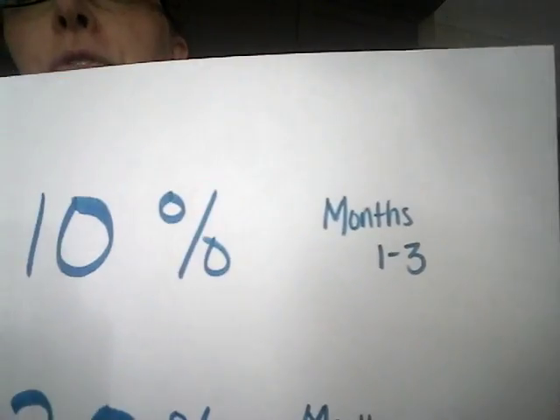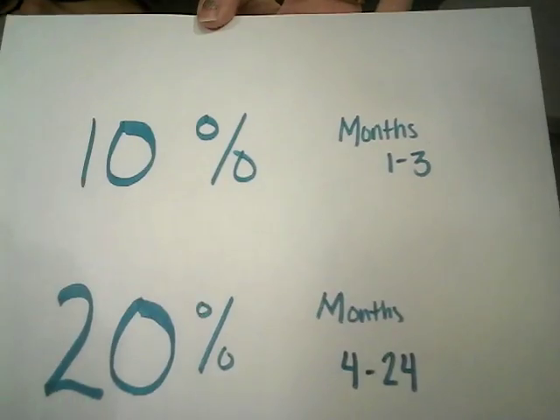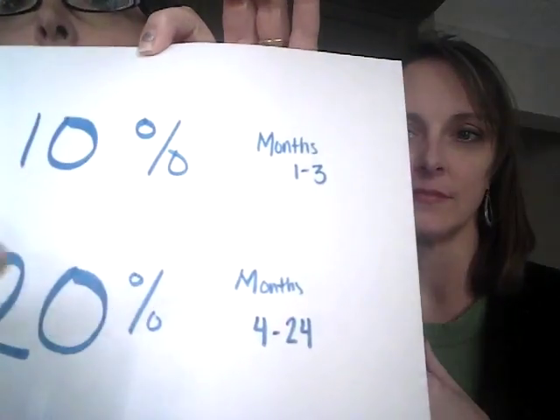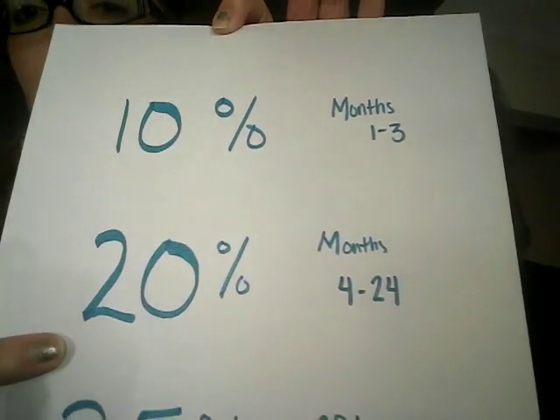Now the other question people have is why? Why do this monthly thing? Well, the number one reason is to earn points for free oils. Here's how the point structure works. The first three months, you're going to get 10% back on everything that you have ordered. So if you place a $100 or 100 PV order, you will earn 10 points, and that equals $10 when you purchase something later on. For months 4 through 24, you're getting 20% back, so on a $100 order, that's $20 back.